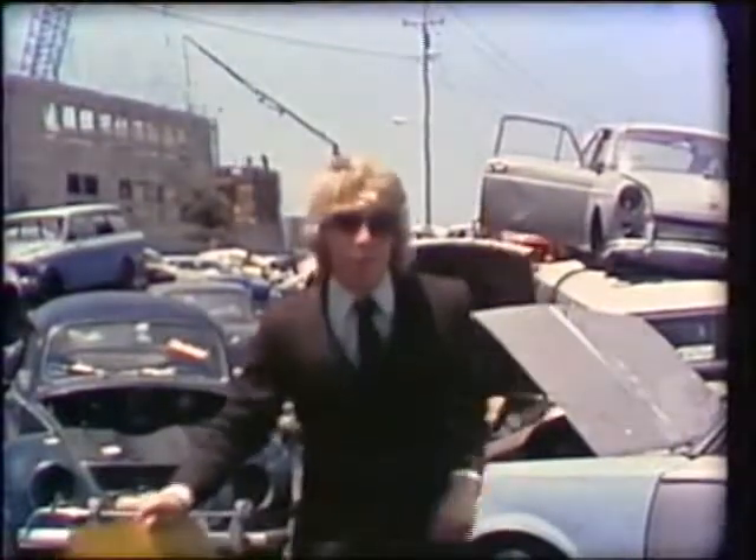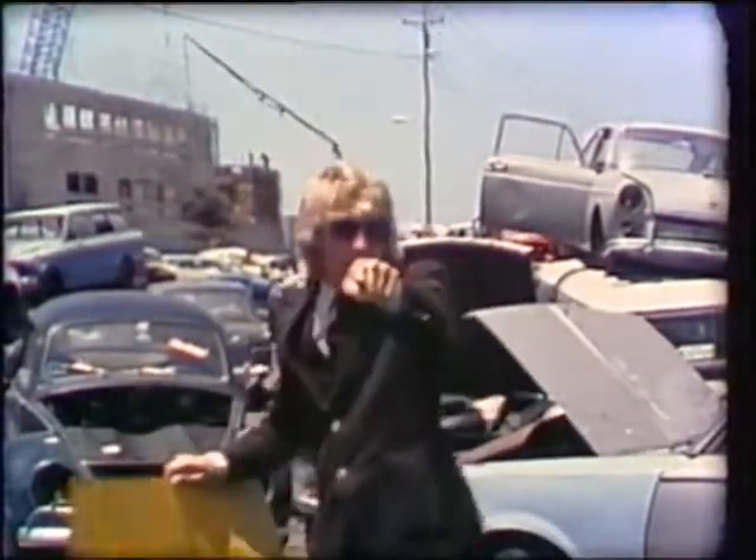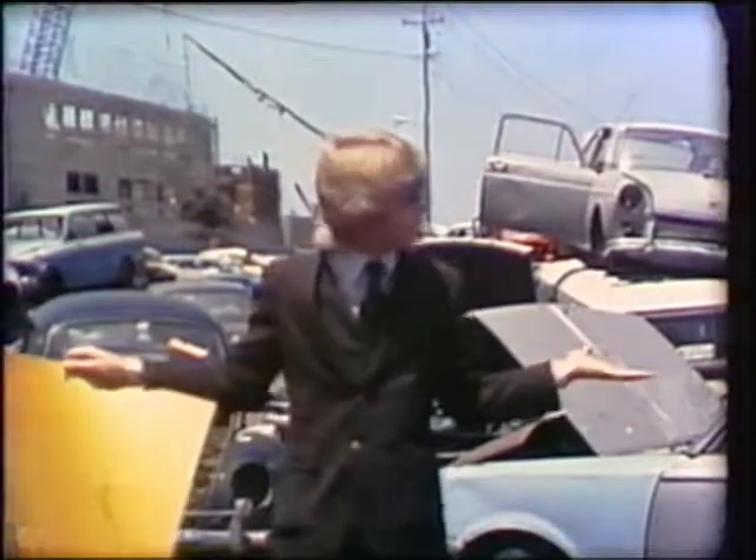Hi, I'm Brent Buddy of Brent Buddy's Used Cars, and I've got a deal you can't refuse. I've got cars that I can't use. I've got junk that's of no use to me, and I'm going to stick it to you.